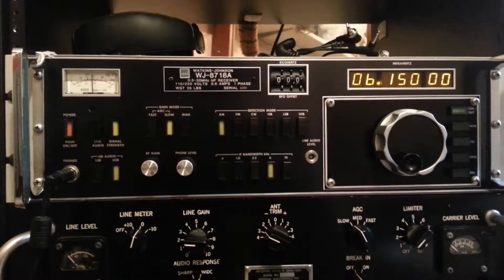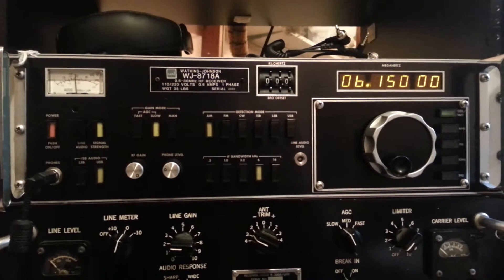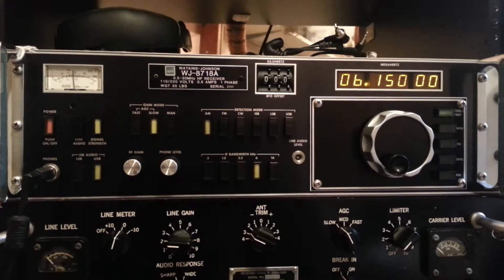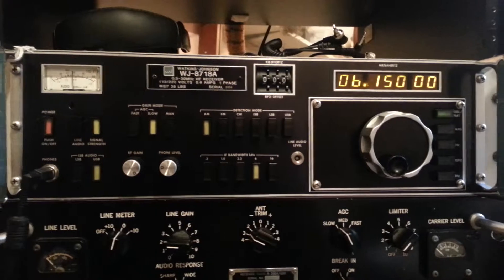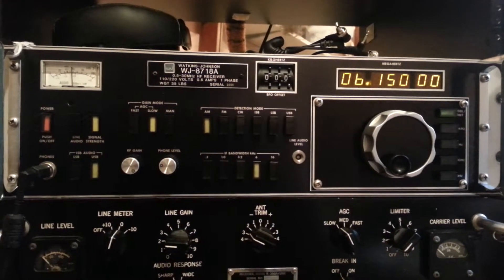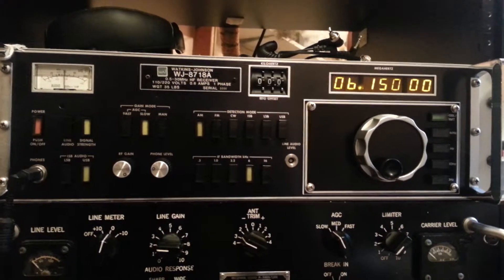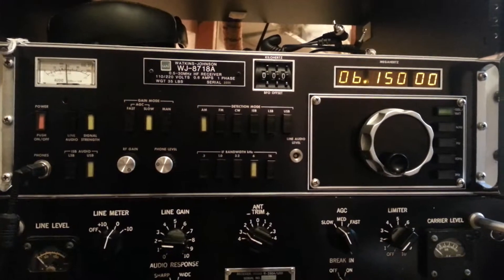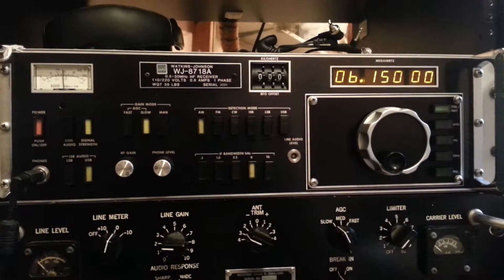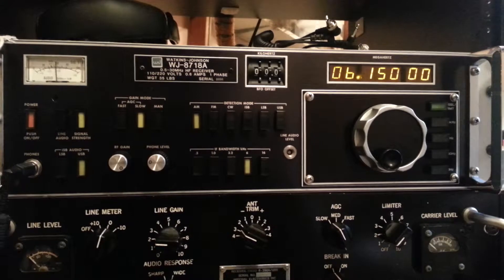Hi, this is Tim, WI0H for HF Radio Review. Just going through another demonstration here of the new Pixel Technologies Pro 1B loop antenna. We're going to be using the Watkins-Johnson 8718A today, and we're listening in on 6150, which at 1200 UTC is a mix of both Radio Australia and Radio Havana Cuba.